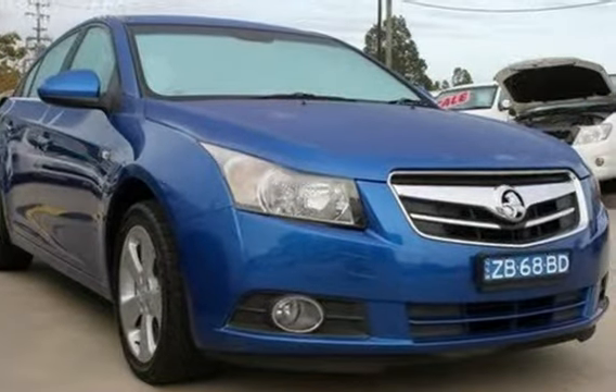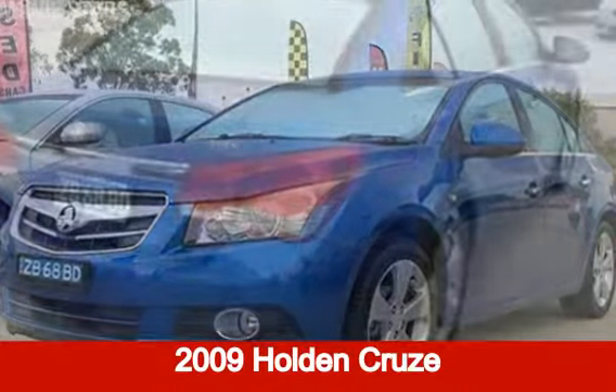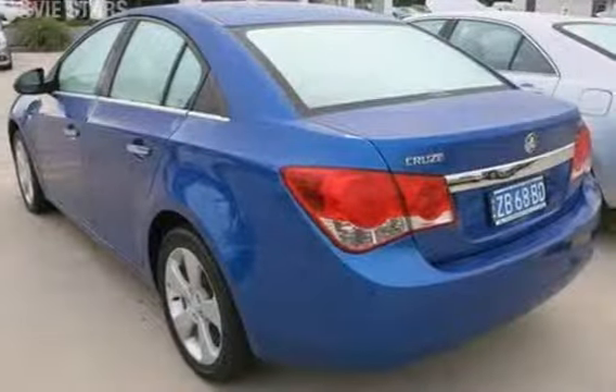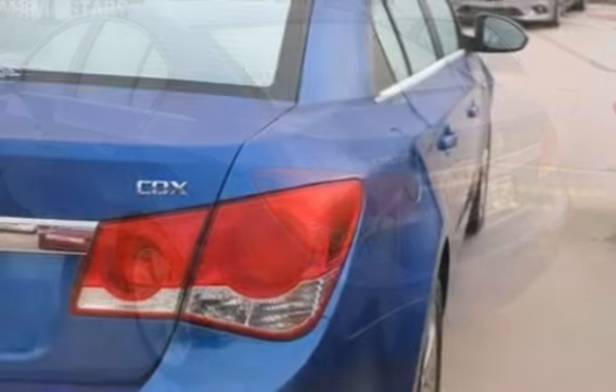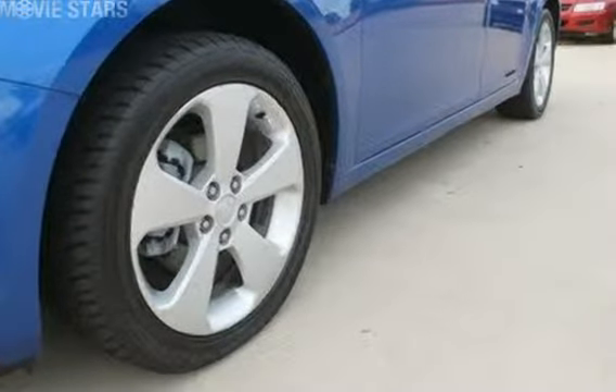We are proud to offer you this great value 2009 Holden Cruise. This Cruise has an efficient 1.8 litre engine and a smooth shifting automatic transmission. The attractive blue exterior is complemented by its stylish interior.